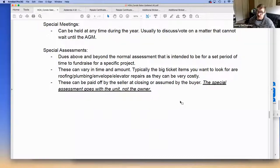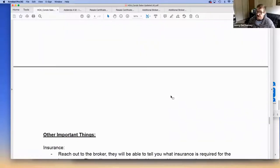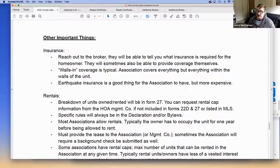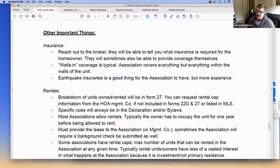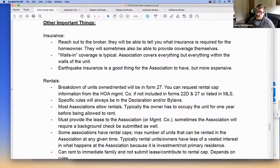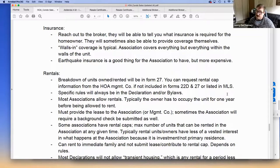We had an association replacing windows where dues went to $1,500 a month for about five years, then dropped back to $500. On the insurance side, I always recommend reaching out to the broker to confirm what insurance the homeowner needs. It's a value-add to let buyers know what coverage they should get — the H06 policy is the specific walls-in homeowner's policy they'll need. Earthquake insurance is a good idea given our area, but it's typically expensive and many associations don't carry it.